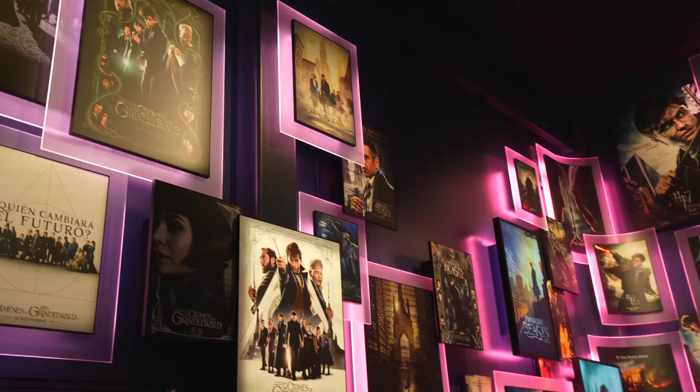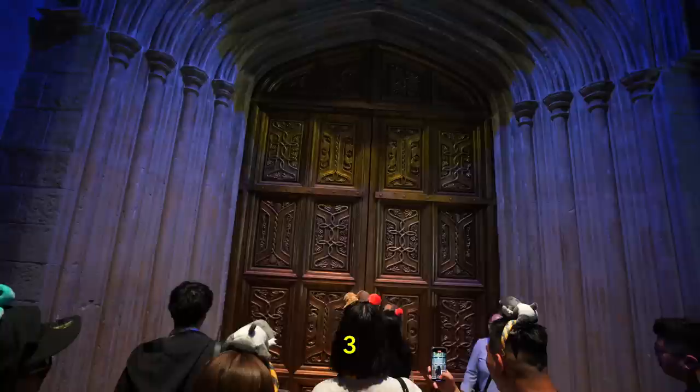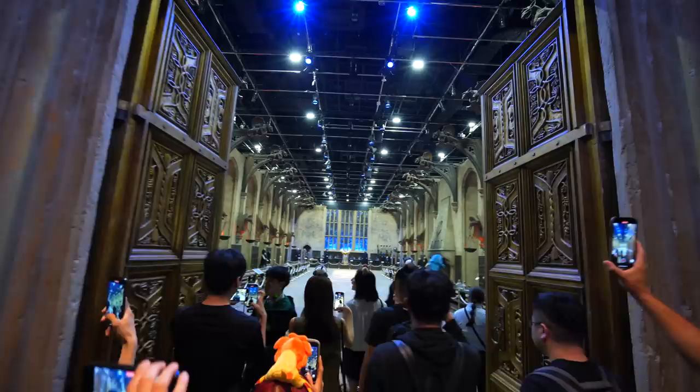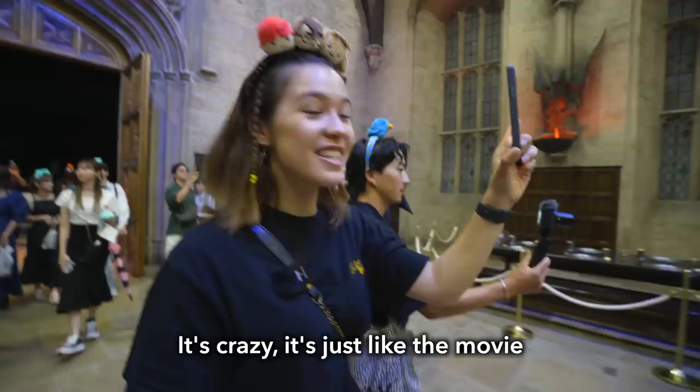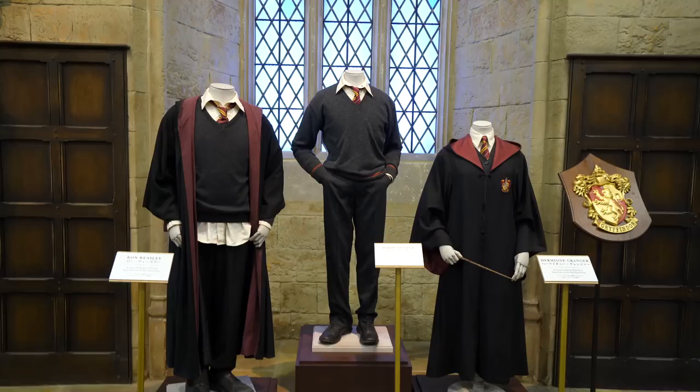After spending some time in the room full of posters, they let us into a theater room where we watched a short video. What we didn't expect was for a huge door to be waiting for us behind the screen. There was so much anticipation and a huge line of people just eager to see what's behind the door. Walking into the room felt surreal — it was just like stepping into the movie itself. Everything from the dishes, furniture, character costumes, and room decor was carefully placed, and they added mannequins into the room which gave it even more character.